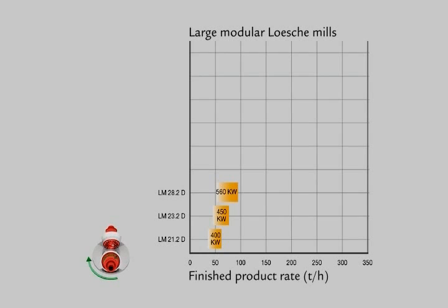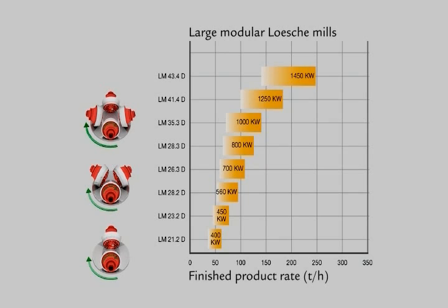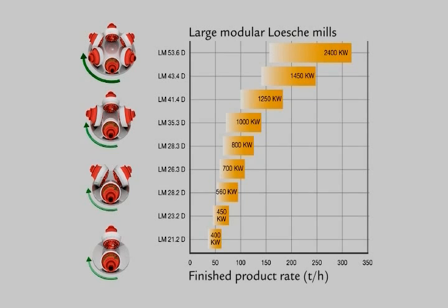The Löscher range of products for comminuting solid fuels includes roller grinding mills with two, three, four, and six rollers. Löscher coal mills are mainly used in the cement industry for coal-firing of cement rotary kilns, in the iron and steel industry for direct firing of coal dust into blast furnaces, for coal-fired boilers used in the generation of electricity, steam, and heat, and in coal conversion plants, gasification, and liquefaction of coal.